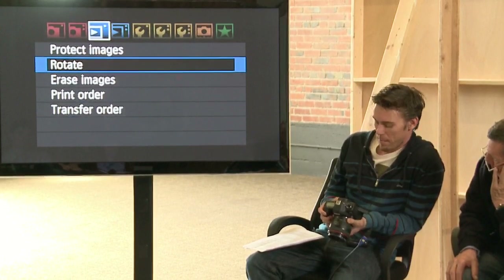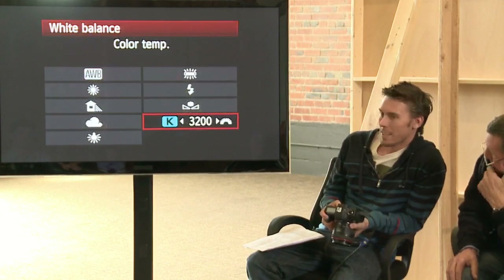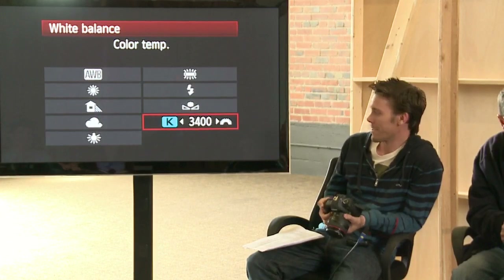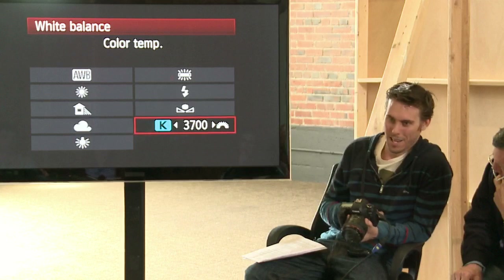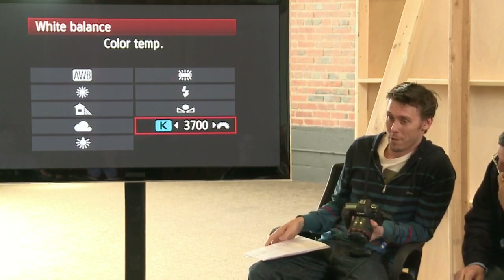That's pretty much it for setting the camera up, aside from white balance. You always want to do your white balance in Kelvin so you can adjust it accordingly. You don't want to just pick a preset because maybe your lights are slightly different — 3400K or 3700K — you can match it to your scene. You're not stuck with something baked in. In video, unlike a simple Photoshop white balance adjustment, if you get it wrong you end up with green skin tones — it becomes a nightmare.